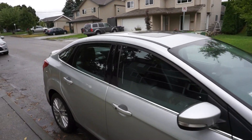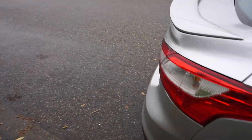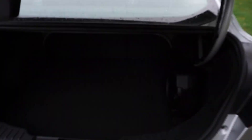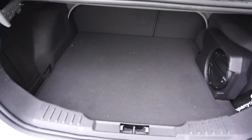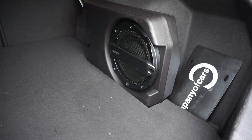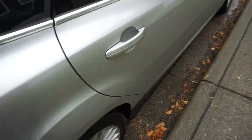Let me show you the trunk space. If I pop up the trunk, you can see the trunk is actually quite deep. And for the top trim, you also get a Sony branded subwoofer in the back.